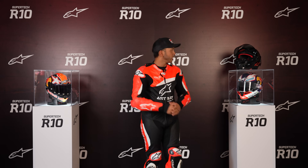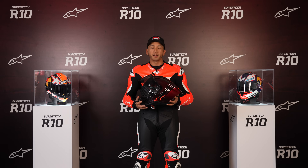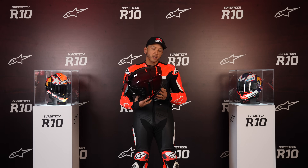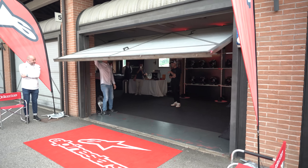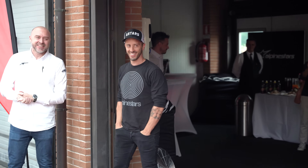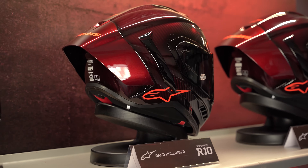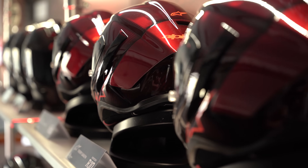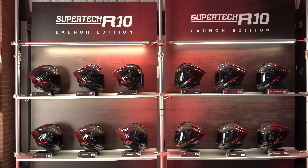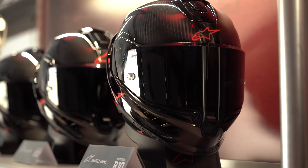Ladies and gentlemen, I present to you the Supertech R10 Road Racing Helmet, otherwise known as the SR10. This has been five years plus in development through the hands of some of the fastest racers in MotoGP. Andrea Dovizioso specifically had a huge role in developing this helmet. With a safety product, the focus is on protection — and for Alpinestars, that was a major focus. But it was more than just protection. The five pillars were protection, vision, weight, aerodynamics, and ventilation.